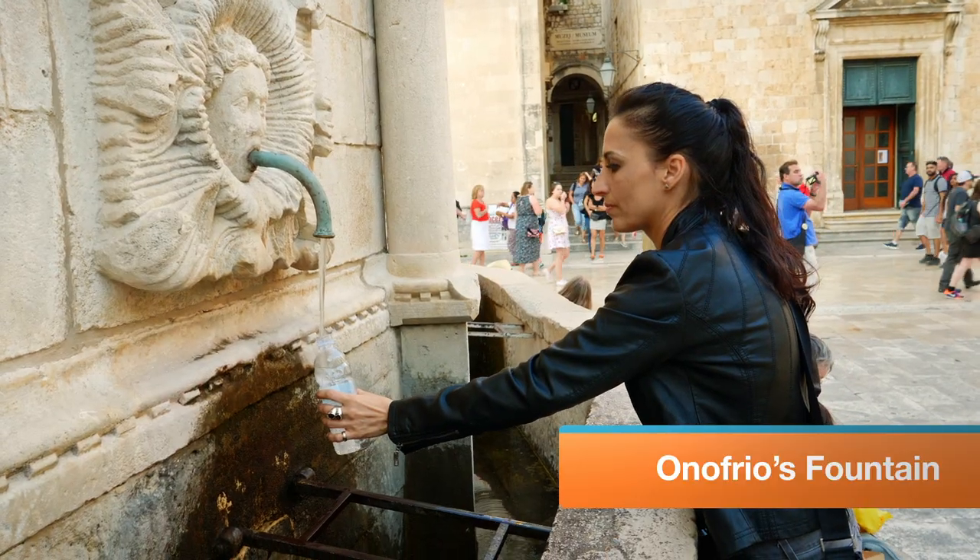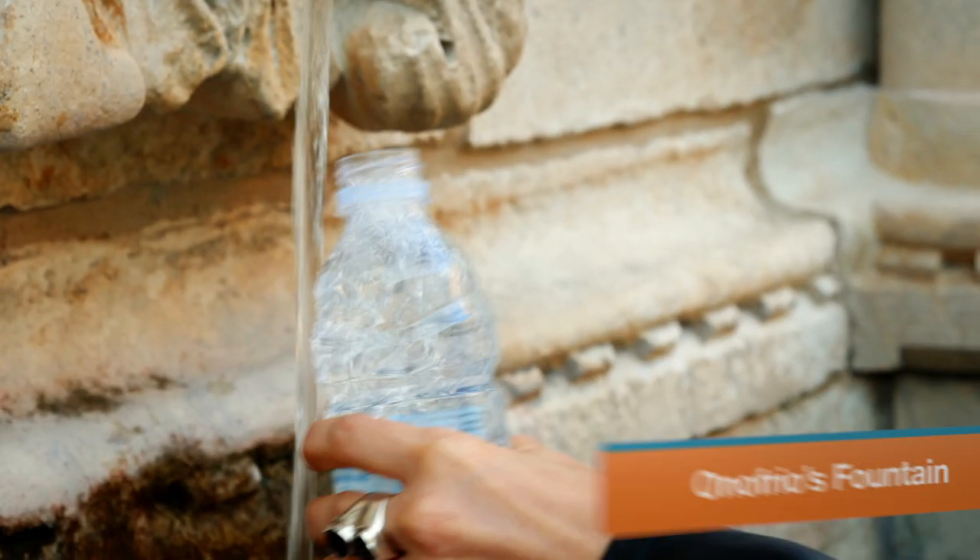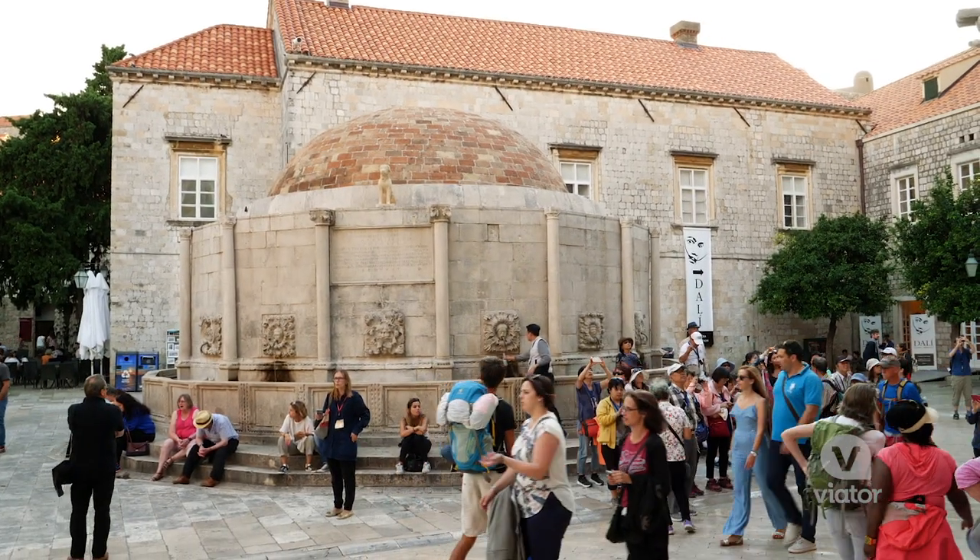Onofrio's Fountain has been the source of Old Town's drinking water for centuries, and it's actually the end of a 7.5-mile aqueduct.